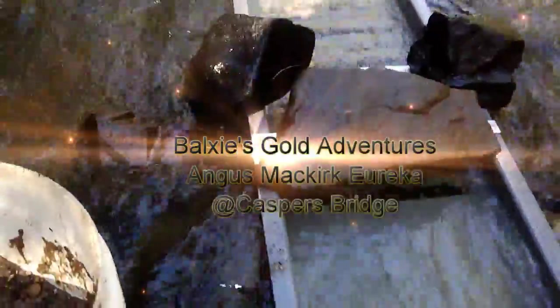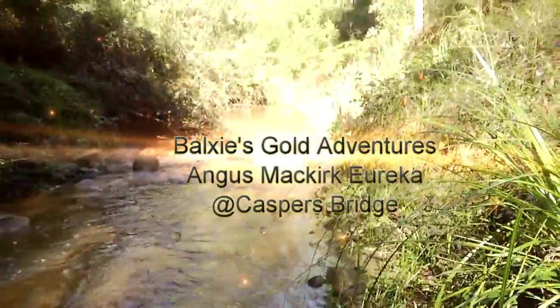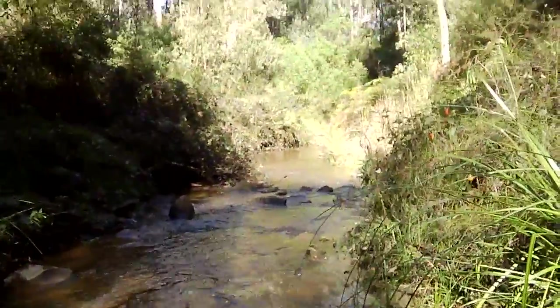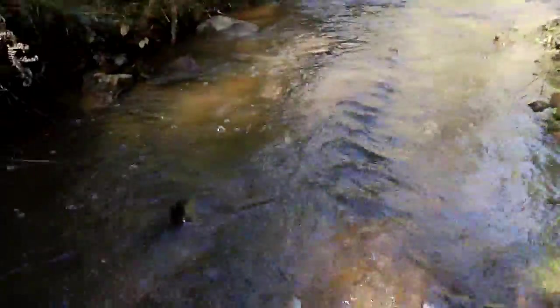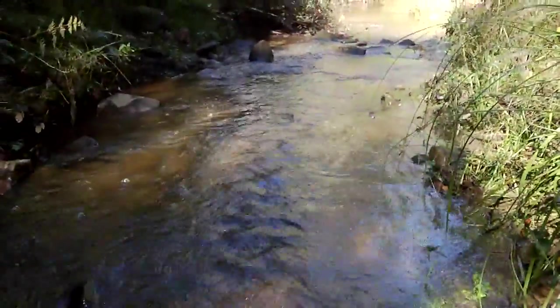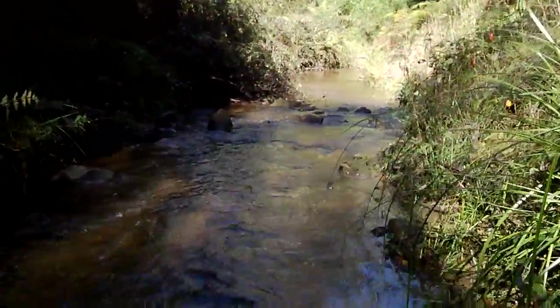Good morning, we're back in the creek. Had a lot of rain, it's been freezing cold — the coldest morning in 16 years. But I don't mind coming out when there's a bit of water because you can see so much more of the flow patterns of the creek. I've just got this morning the Angus McCurk sluice. We've got a bit more water flow through it — it's beautiful.